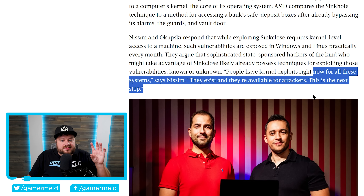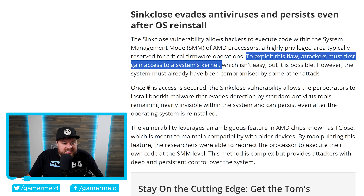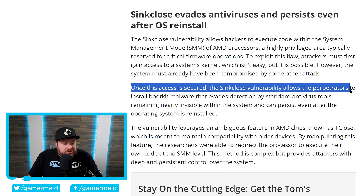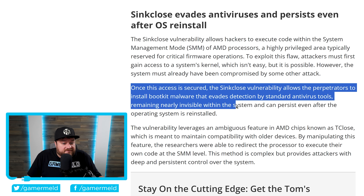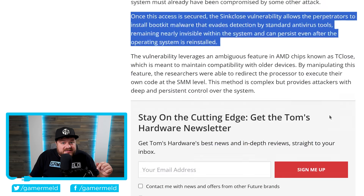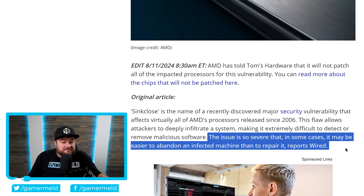The reason this is such a big deal — even AMD themselves say the severity is high — is because once this kernel access is secured, the SyncClose vulnerability allows perpetrators to install bootkit malware that evades detection by standard antivirus tools, remaining nearly invisible within the system, and can persist even after the operating system is reinstalled. It gets even worse: in some cases it may be easier to abandon an infected machine than to repair it, reports Wired. This is so hard to remove that in many cases it's easier to just toss the system.